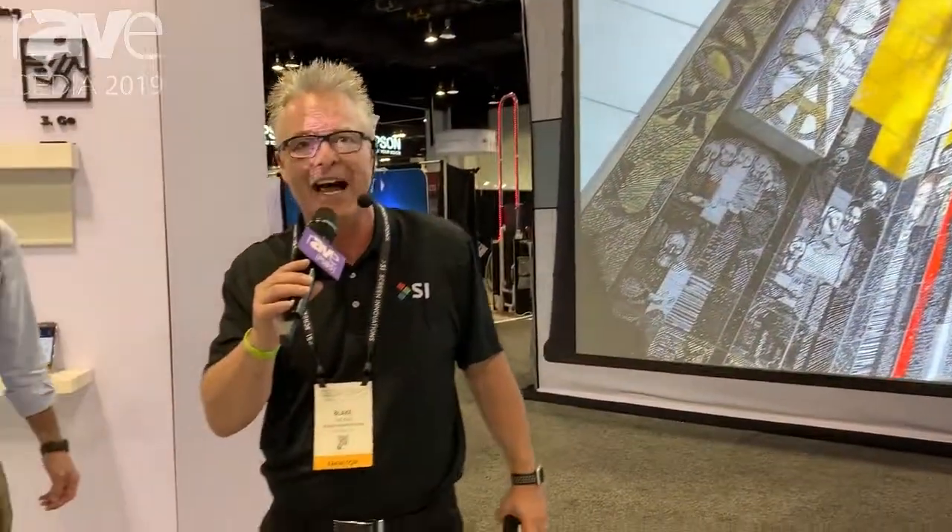Yeah, that's CDO, baby. That's SI. That's what we've got going on here at the booth at Screen Innovations. If you're not here, check us out on the web at ScreenInnovations.com.